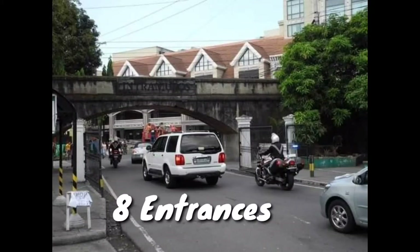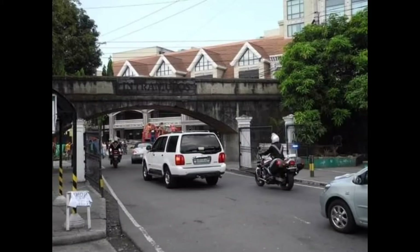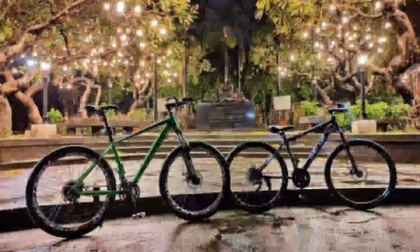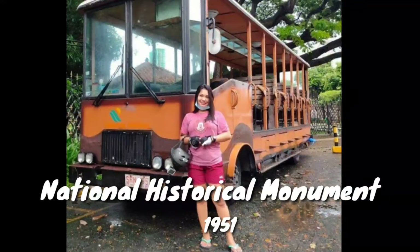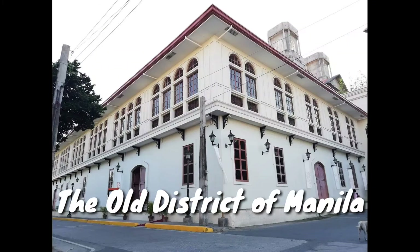Here are some trivias about Intramuros. There are eight entrances in Intramuros. In 1951, Intramuros was declared a National Historical Monument. It is also known as the Old District of Manila.